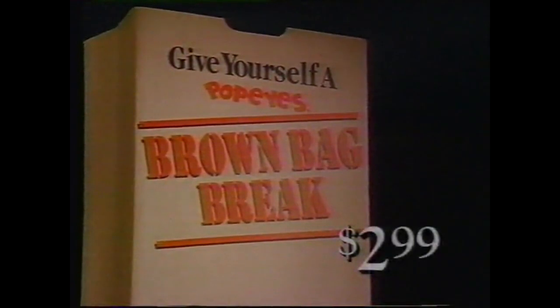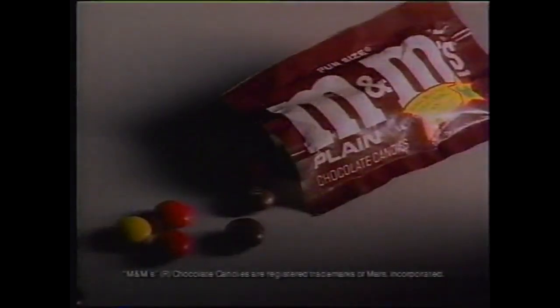Now you can take a Popeye's brown bag break any time for just $2.99. Inside a Popeye's brown bag are two pieces of Popeye's great-tasted chicken, a fresh buttermilk biscuit, creamy mashed potatoes and Cajun gravy, a 15-ounce drink, and fun-sized M&M chocolate candies.